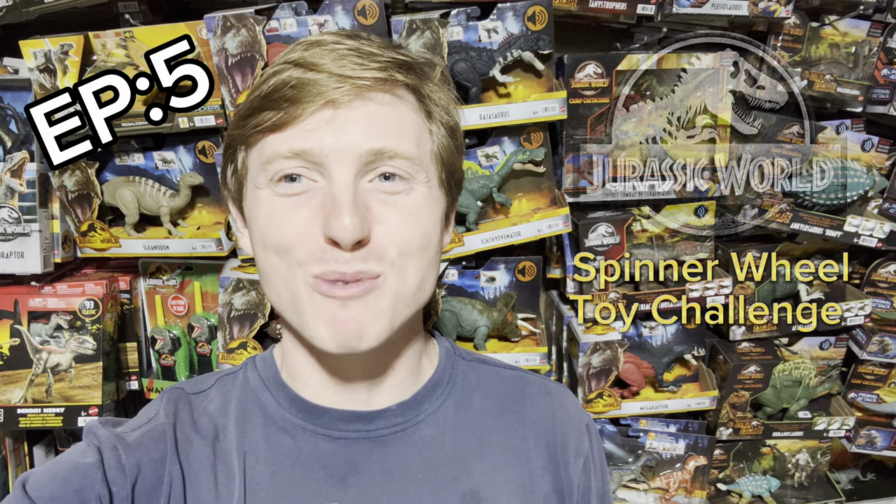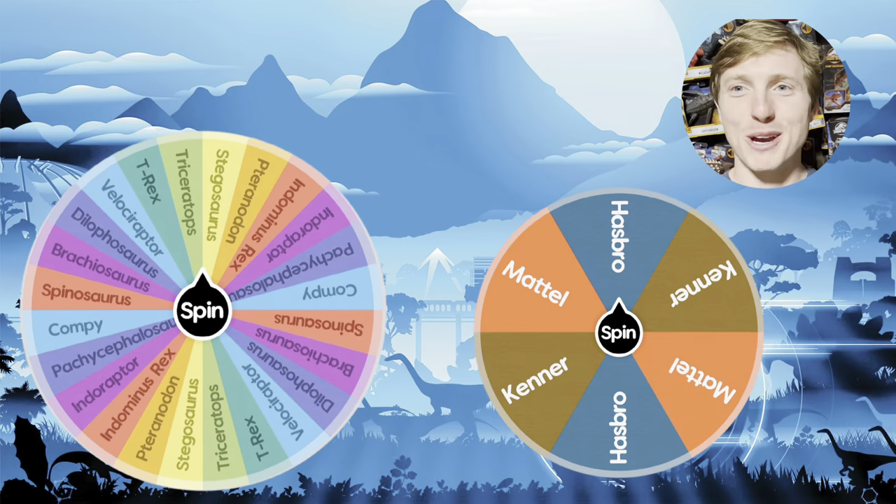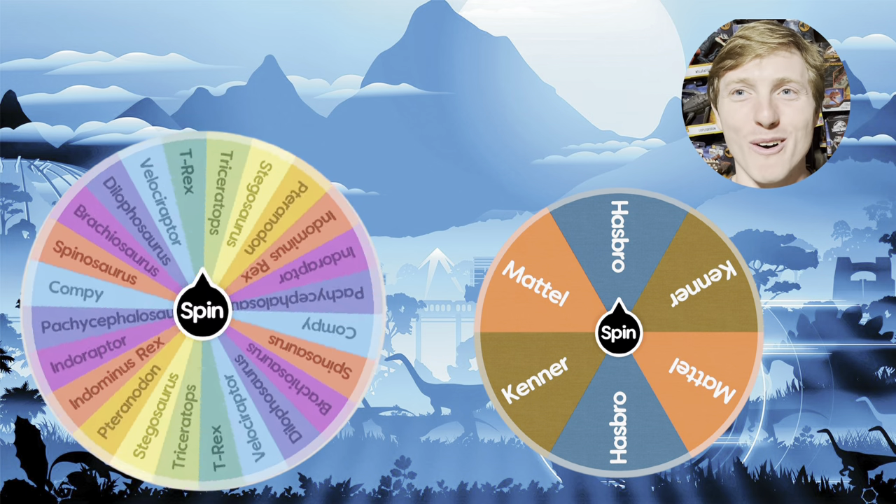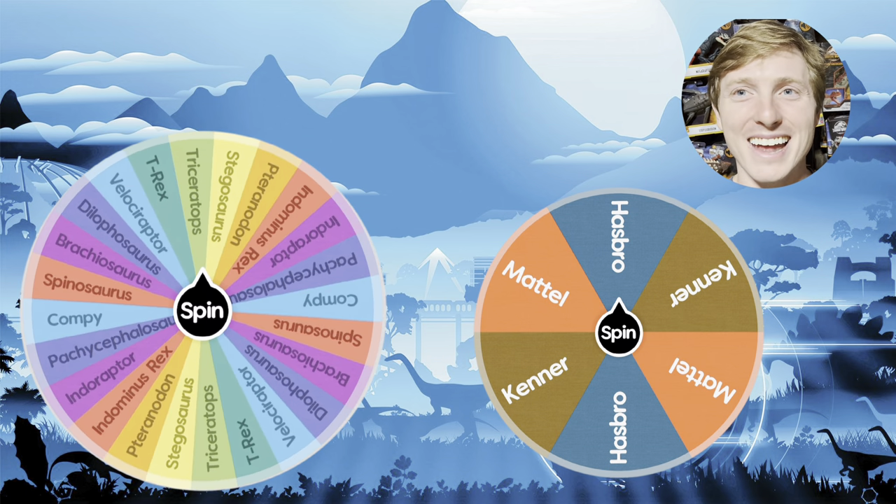What's up everyone, we are here in the Jurassic room and today we will be debuting episode 5 of the Jurassic World spinner wheel toy challenge, where I pull up some spinner wheels to choose the brand and species of dinosaurs so that I can showcase various toys from my collection. So let's go ahead and get on some spinner wheels. The spinner wheel on the left determines the species of dinosaur and the spinner wheel on the right determines the brand.